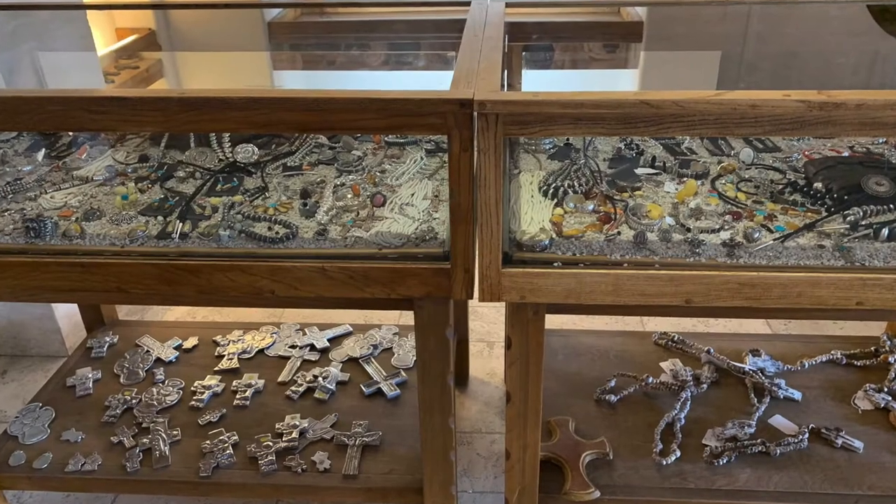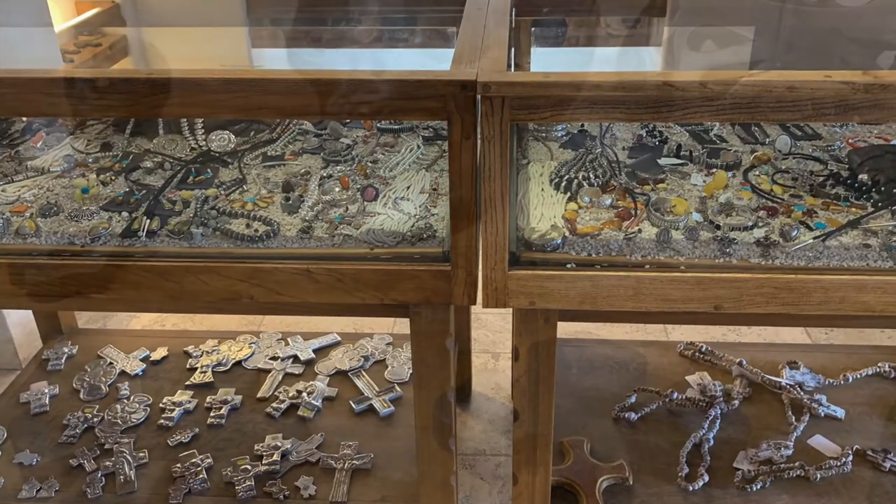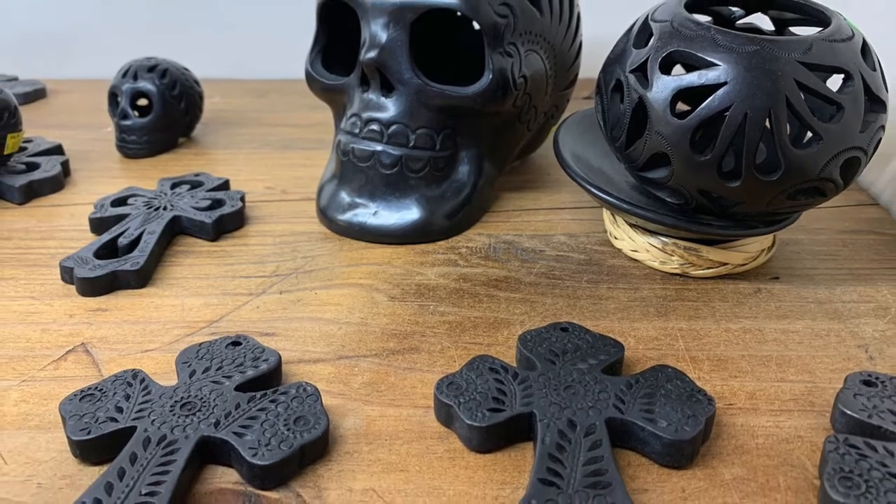In the lobby, they have what look like old religious artifacts in a display case, but you can also buy souvenirs, like this.